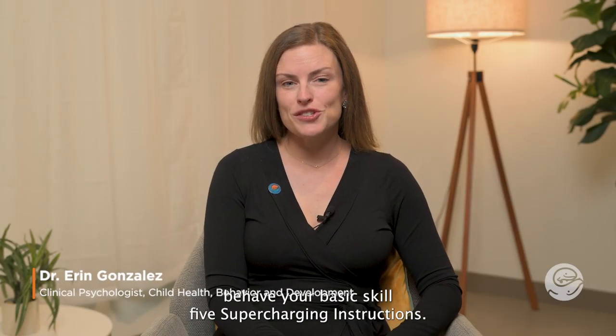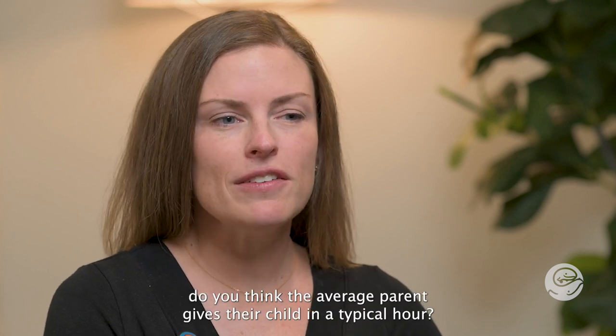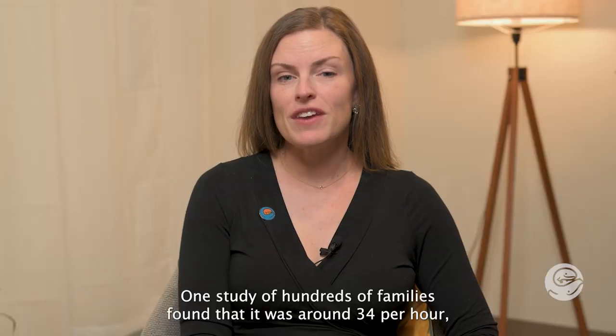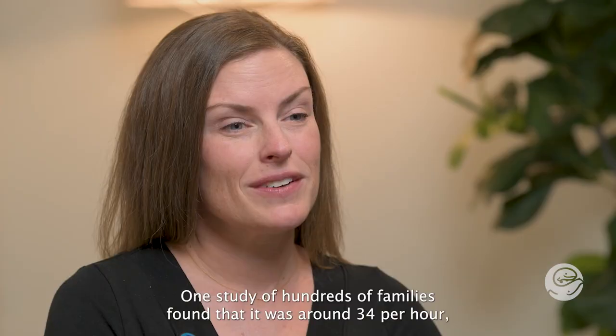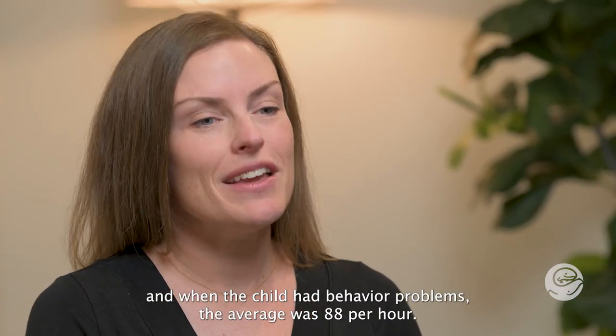Welcome to Fast Behavior Basics Skill 5: Supercharging Instructions. How many instructions do you think the average parent gives their child in a typical hour? One study of hundreds of families found that it was around 34 per hour, and when the child had behavior problems the average was 88 per hour.